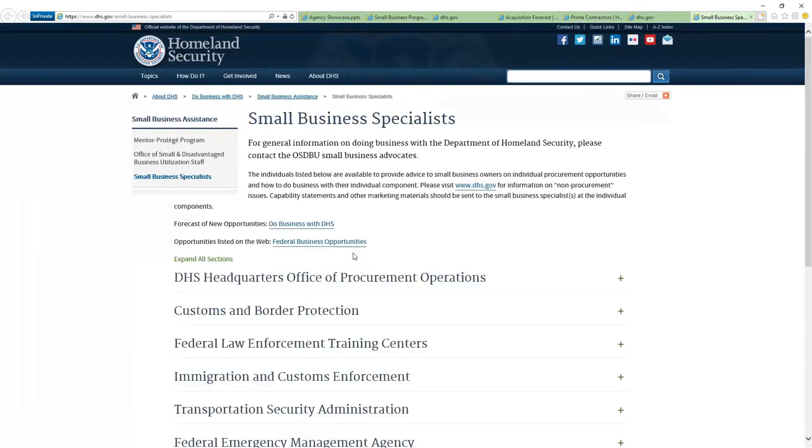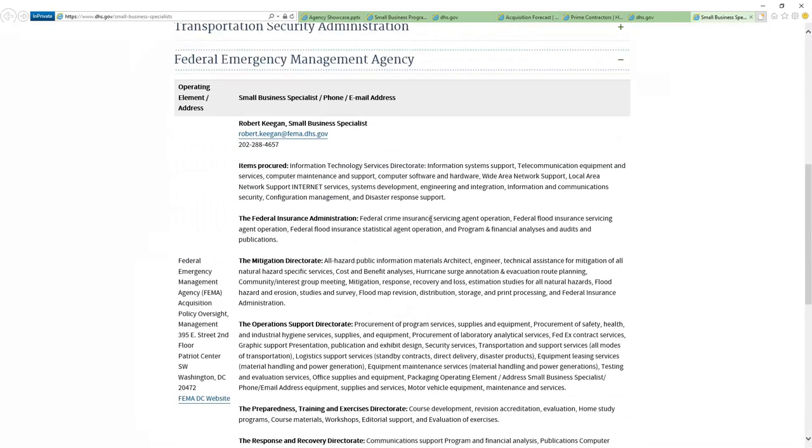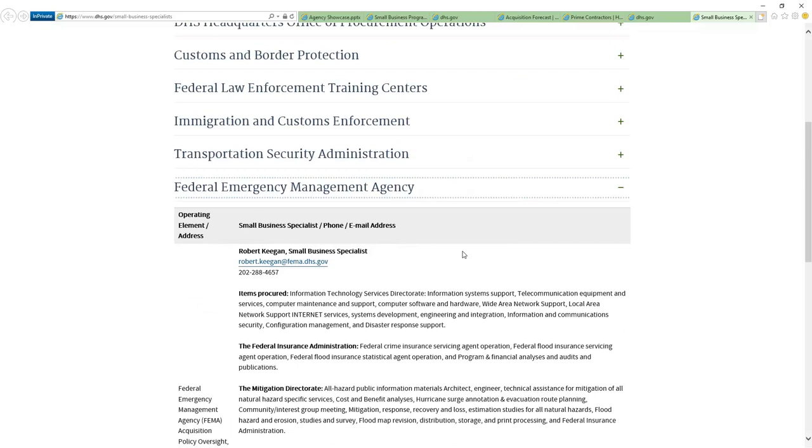The last item is small business contacts or specialists. In here, they break it up by agency, so we're doing FEMA — you can find Federal Emergency Management Agency right there. When you click on it, you'll see Mr. Keegan, who is a small business specialist. You can reach out, and I'm sure that person can give you a lot more information about how to navigate this particular agency.